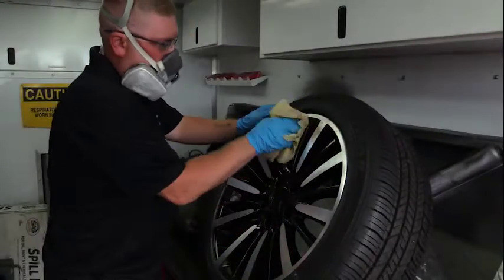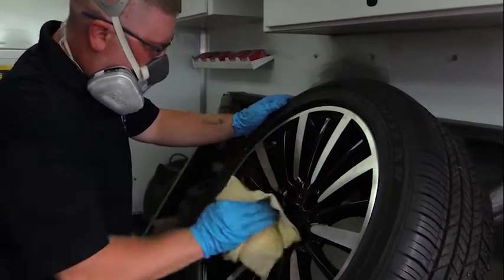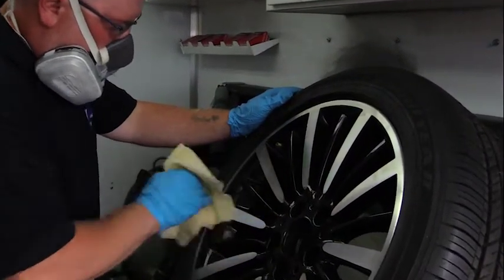This job changes all the time — doing the same thing would be boring. If you have a love for cars, like to use your hands, and love a fast pace, this is the job for you. I would say that if you were interested in this industry,